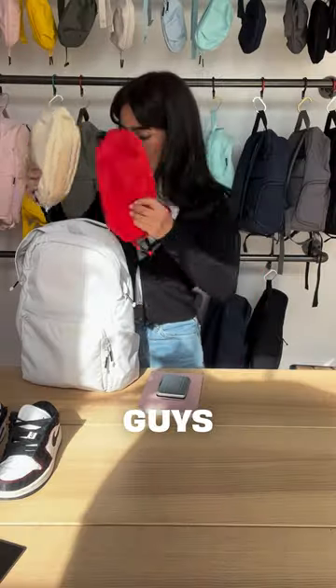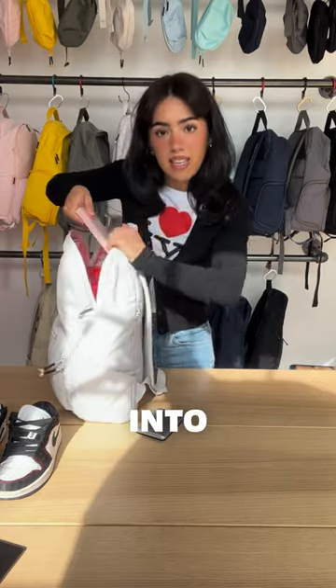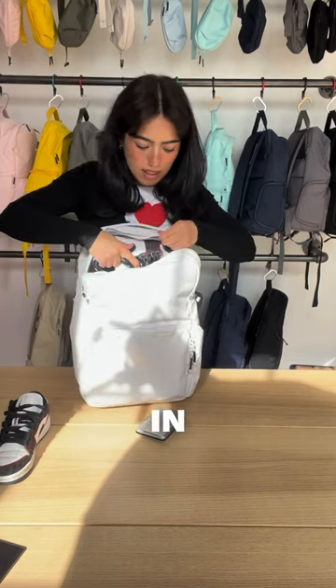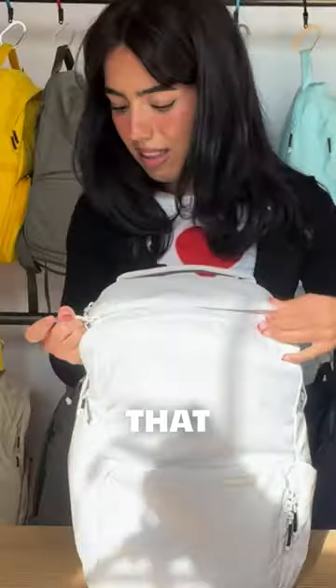Next will be our two full pouches. Shove these guys in there. Let's do our planner next — we'll sneak this guy into the very back. Second pair of shoes can go right in there. Zip that guy up.